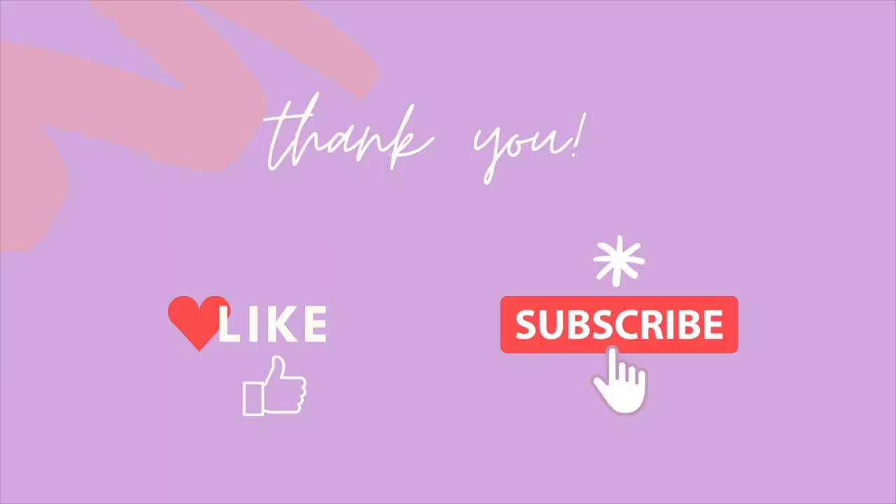I purchased this product — no one's paying me to say the following. You're getting my honest review like you always do. If you want to see more of these types of reviews, don't forget to like this video and subscribe to the channel so you don't miss a thing. The Juice Beauty Stem Cellular CC Cream — CC, a bunch of different people call it a bunch of different things.